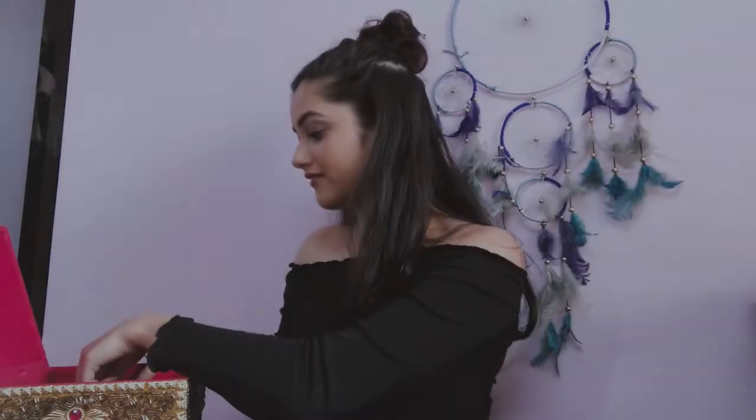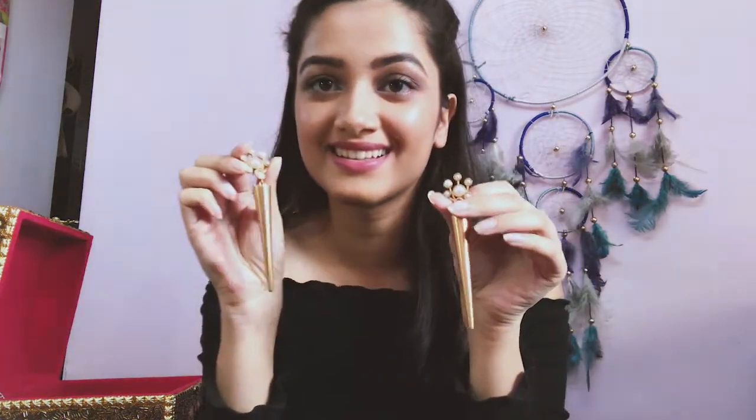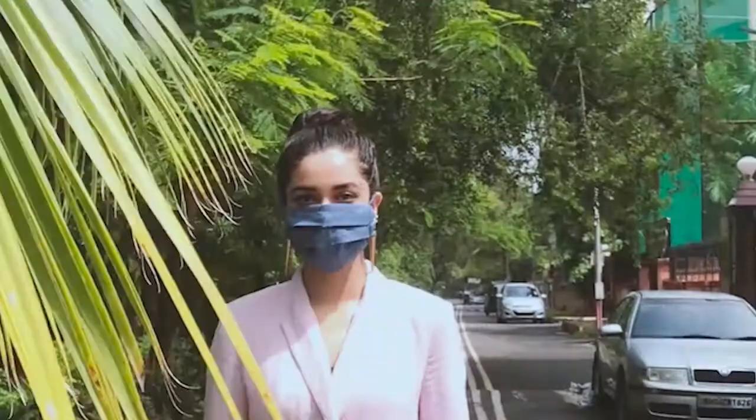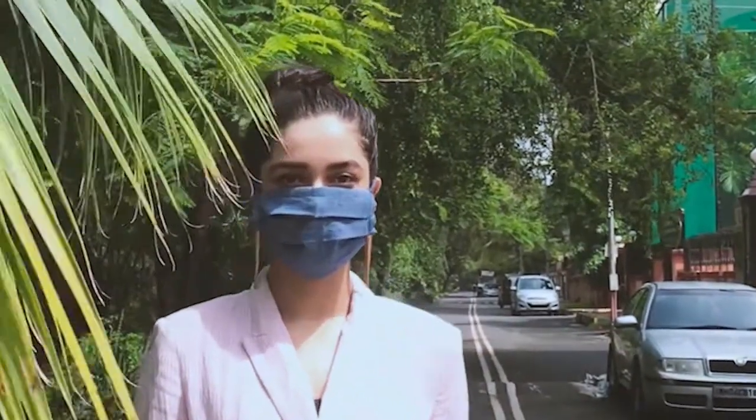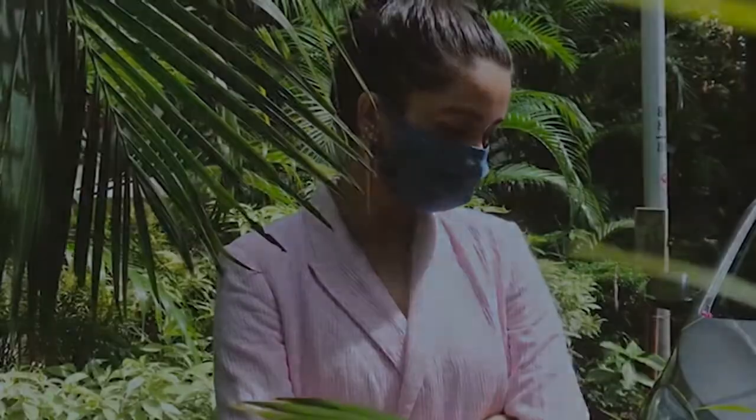I'm going to start with my favorite earrings. They're called cone earrings. I usually style them with a blazer or a turtleneck. I think they're very beautiful and I think every girl needs to have a piece like this.